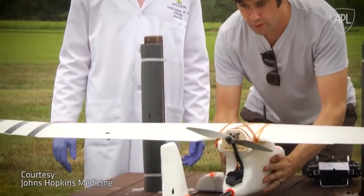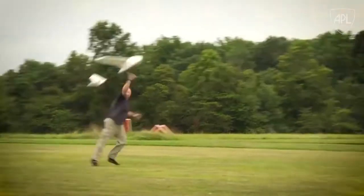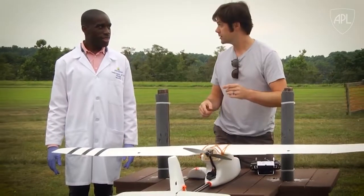So Dr. Omukule said, well what if I put this in a drone? He would load samples in there to test, fly them, and even with a fairly rough takeoff and a fairly rough landing he showed that that didn't damage the blood sample. It has to be the continuous bumping, not an instantaneous one in a flight.